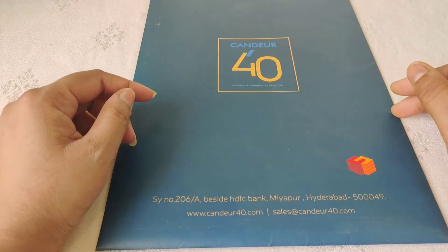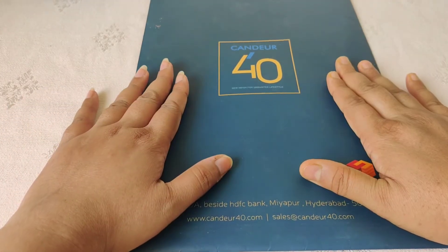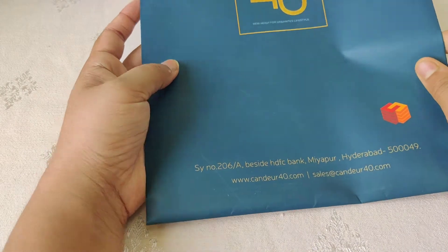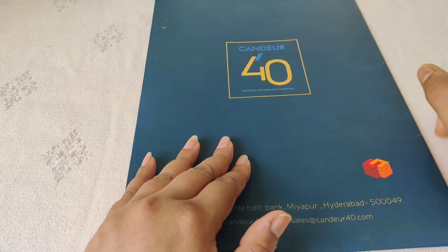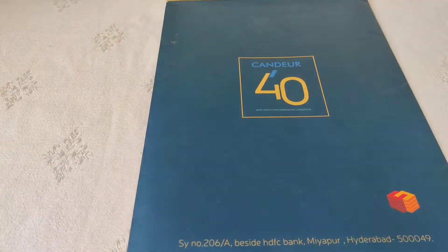This is the prestigious project Candia 40. This project is in Miyapur, on the Bachpalli road. I will explain the details one by one.